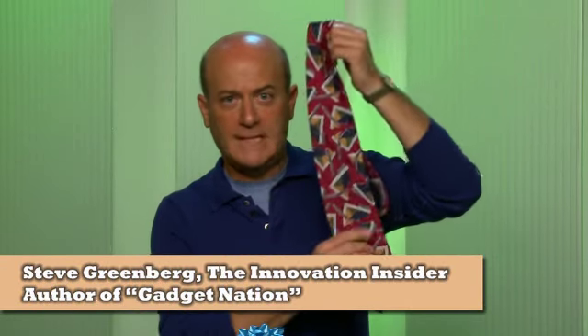Now, when it comes to Father's Day, ties are out and tech is in, and I've teamed up with some leading tech companies to come up with some cool Father's Day gift ideas.